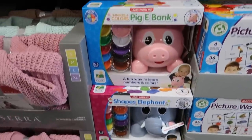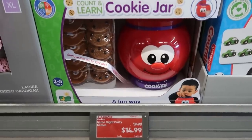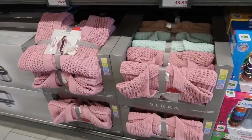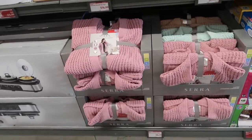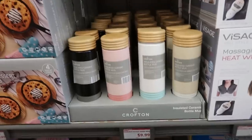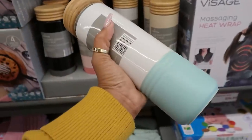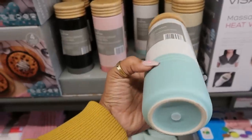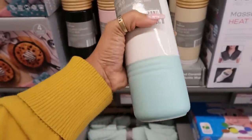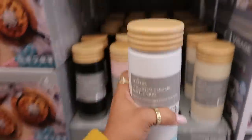You got the little piggy bank or the elephant with the shapes, and then the one at the bottom is cookies for $14.99. The oversized cardigans are $15.00 — I like that tan color. Insulated ceramic bottle mug is $10.00. Oh, this thing is heavy. The ceramic is at the bottom, so if you accidentally drop this thing it's going to break. But it is cool, I like the tops on it.